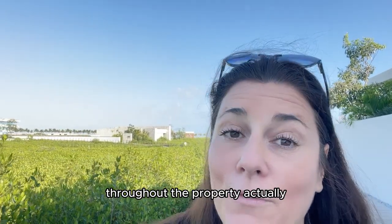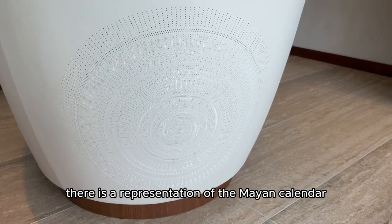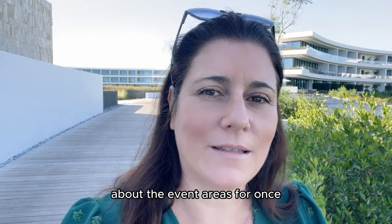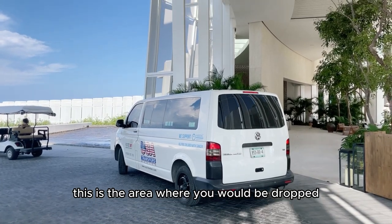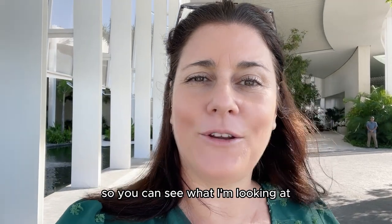You can find nods to Mayan culture throughout the property. In our bedroom, for instance, there is a representation of the Mayan calendar in the seats. I'm going to take you on a bit of a walk now, but I wanted to start talking about the event areas. I am in the lobby area now, as you can see behind me. This is the area where you would be dropped off on arrival. I'm going to flip the camera around so you can see what I'm looking at.